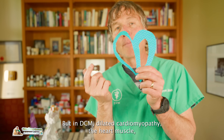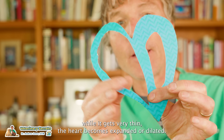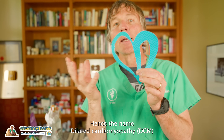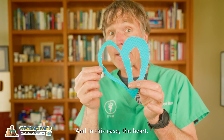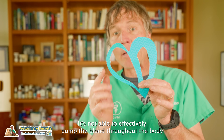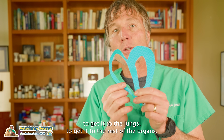But in DCM — dilated cardiomyopathy — the heart muscle wall gets very thin. The heart becomes expanded or dilated, hence the name dilated cardiomyopathy. In this case, the heart just can't pump effectively. It's not able to effectively pump the blood throughout the body, to the lungs, or to the rest of the organs.